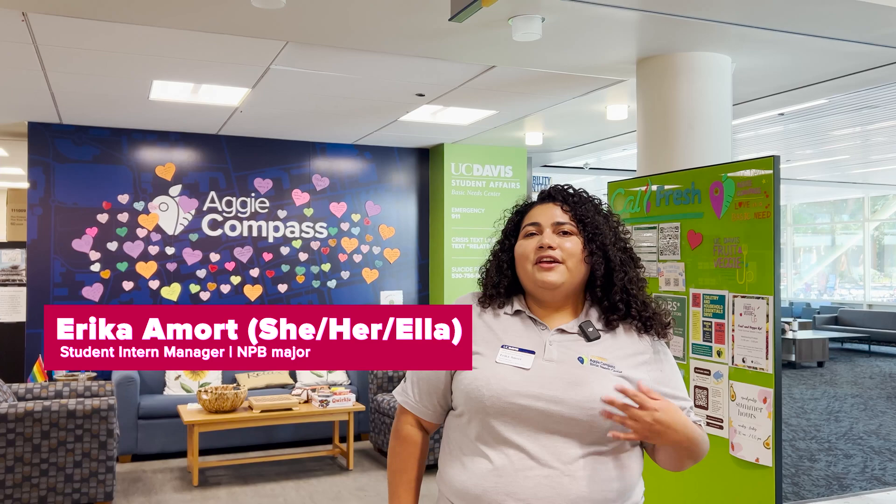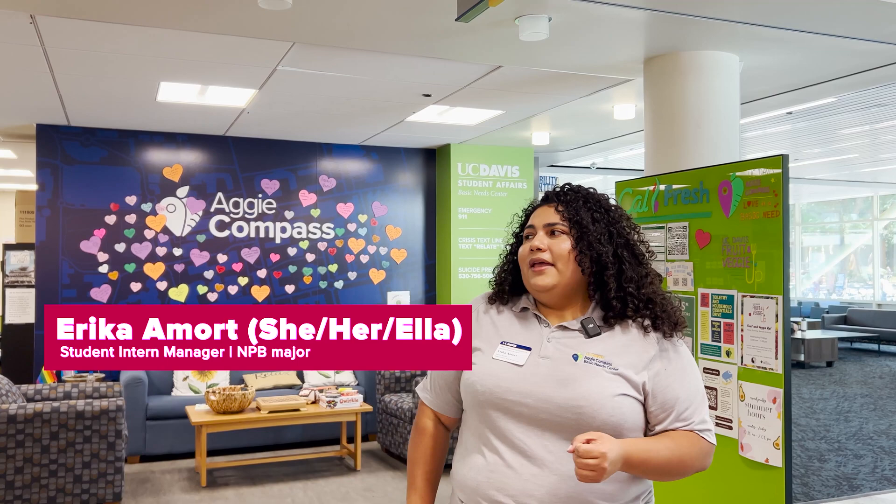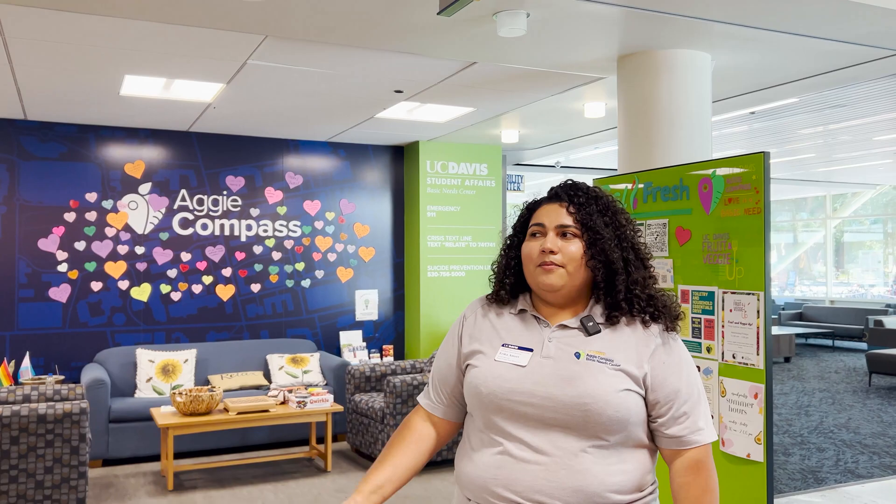Hey and welcome to the next episode of Real Places UCD. My name is Erika and I am a fourth year MPB major here at UC Davis. My pronouns are she, her, ella, and I am a student intern manager here at Aggie Compass, which is the Basic Needs Center. I've worked here for about two and a half years. Let's check it out.